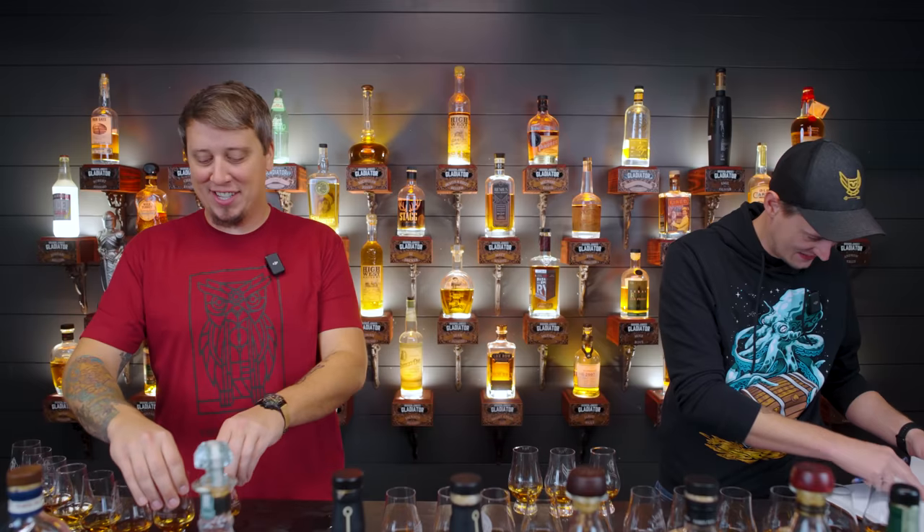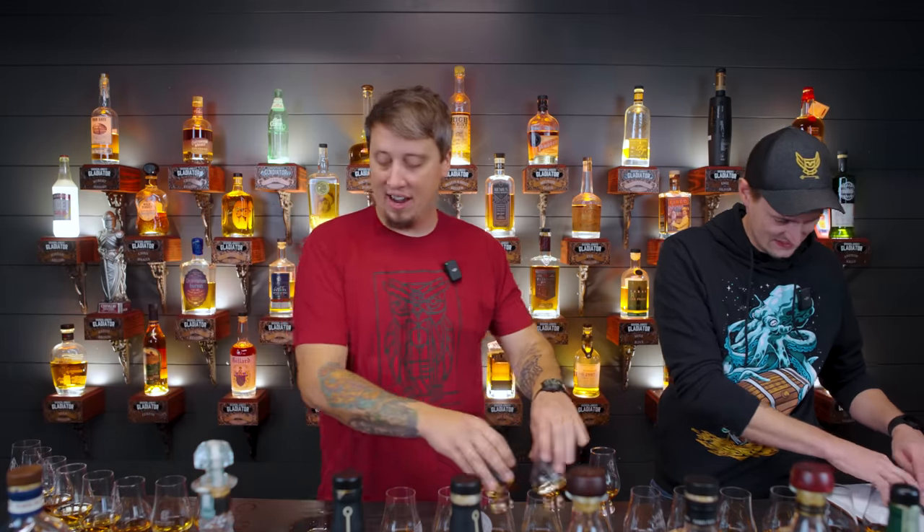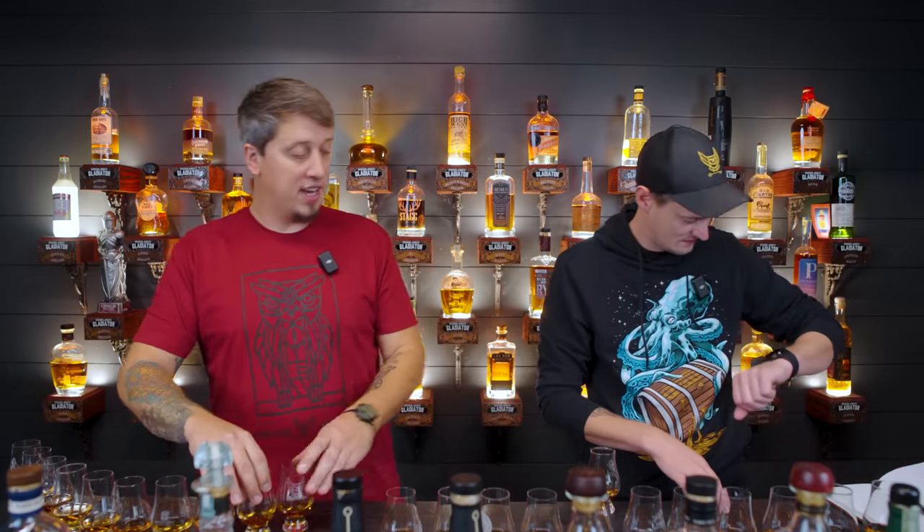Parker's Heritage Rye this year performed as our Parker's Heritage Rye video performed — it wasn't good, nobody watched ours, the whiskey wasn't good. Nicholas Jones is in town, he's in Michigan, he poured these for us. He also told us that he blended a bunch together.